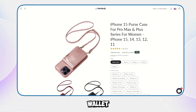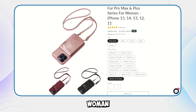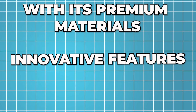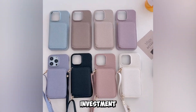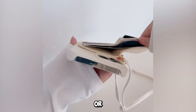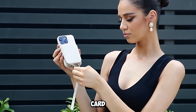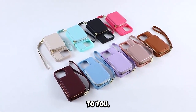In conclusion, the multi-card wallet leather case by Purfenk is a fantastic accessory for any woman looking to combine style and functionality in one elegant package. With its premium materials, innovative features, and comprehensive protection, this case is a worthy investment for any iPhone user. Whether you're running errands, heading to a business meeting, or enjoying a night out, this case has you covered. Make your life easier and more stylish with the multi-card wallet leather case by Purfenk — your iPhone deserves the best, and so do you.